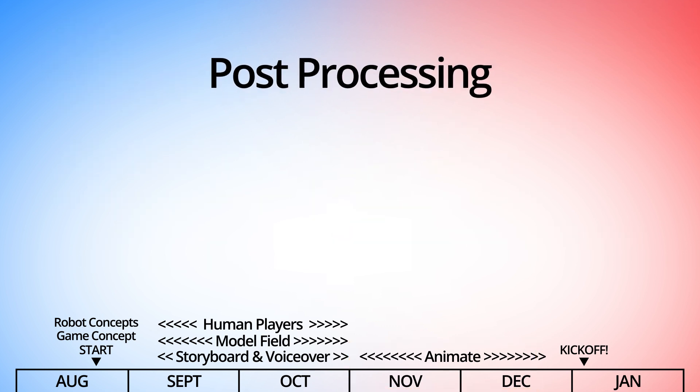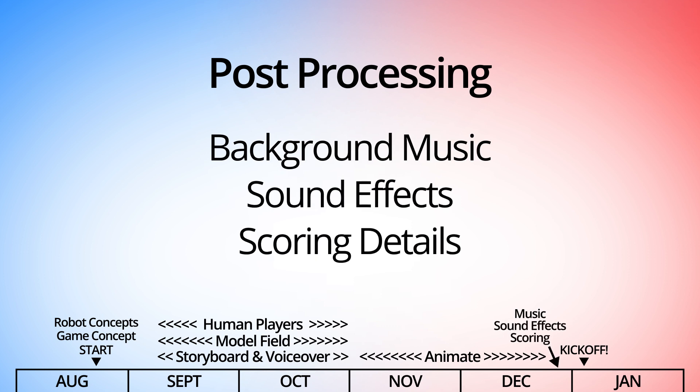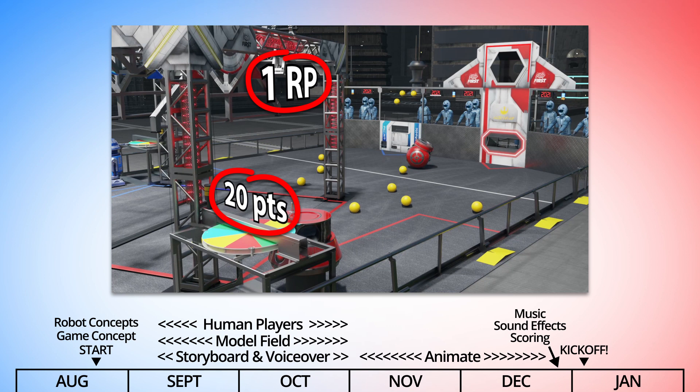After the animation is rendered, we then add background music, sound effects, and scoring details. If you listen carefully, the scoring is never mentioned in the voiceover — it only appears as a graphic overlay. That's because the voiceover is one of the first things we have to finalize, while the scoring details aren't finalized until much later.